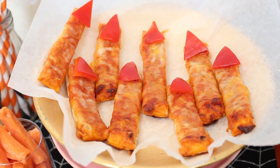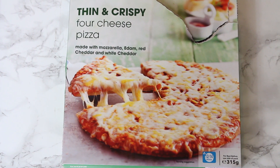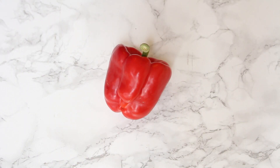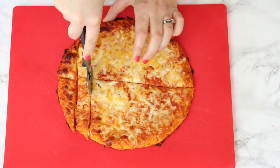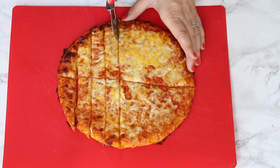Next up as a hot snack we've got some witch's fingers. Again really easy to make — all we need is one frozen pizza and a red pepper. So just go ahead and cook the pizza according to the package instructions as you would normally. When it's ready, take it out and then we're going to slice it firstly down the middle and then into thin slices so it kind of looks like fingers.